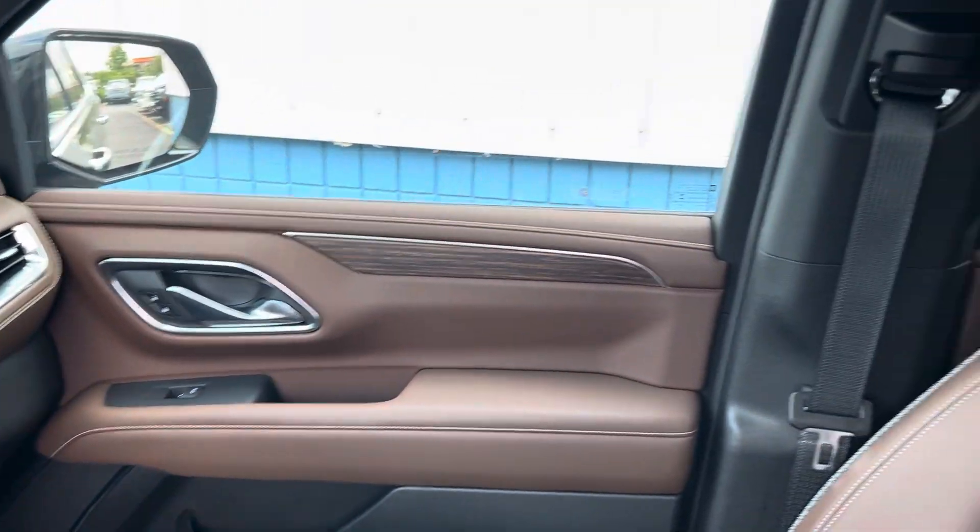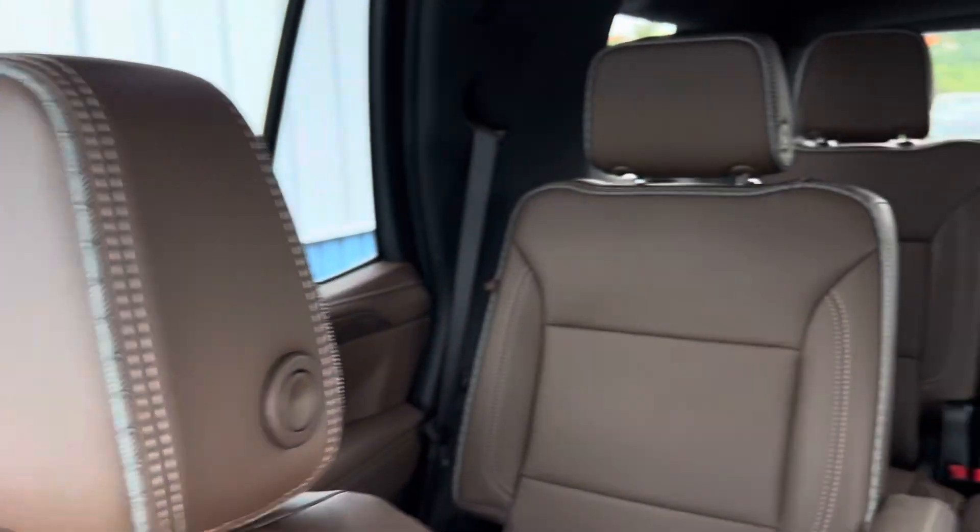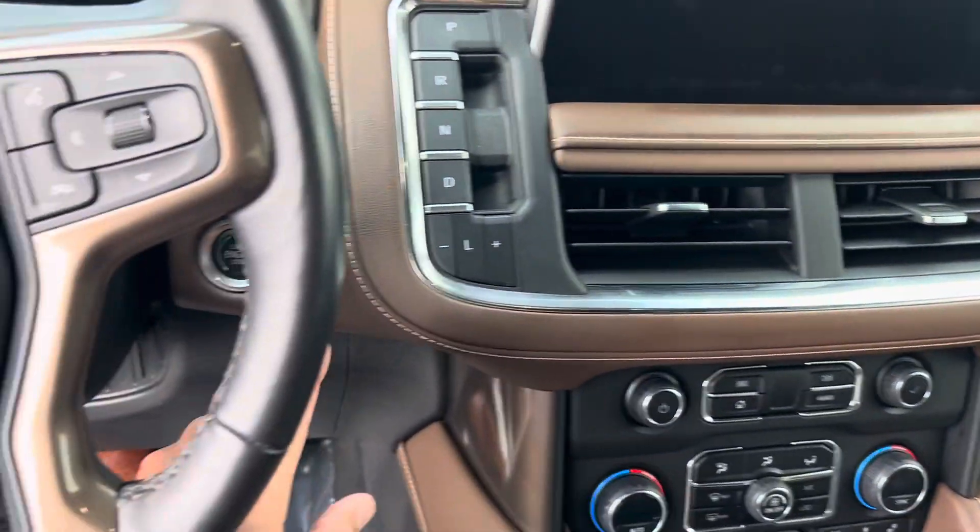As you can see, the vehicle does come with a nice brown interior, very plush leather. Let's start it up.